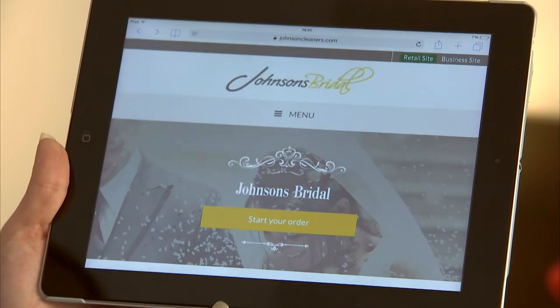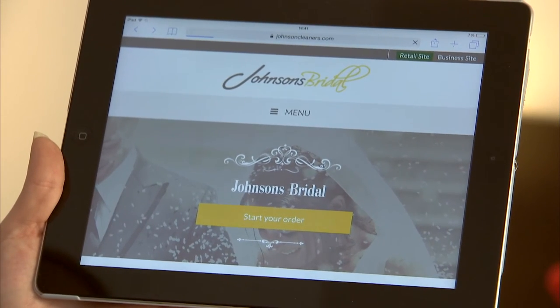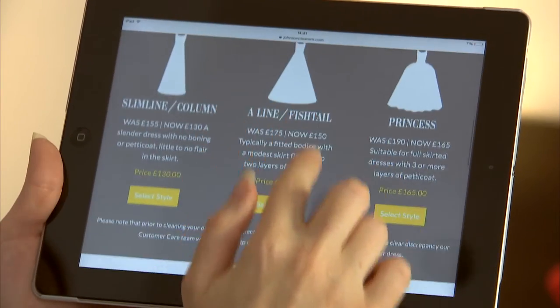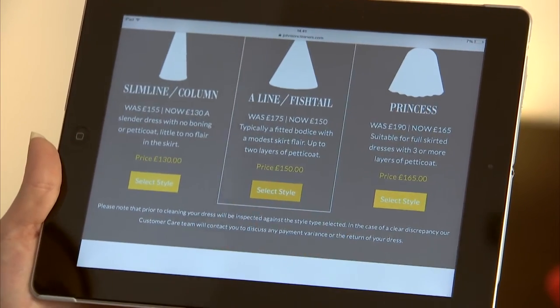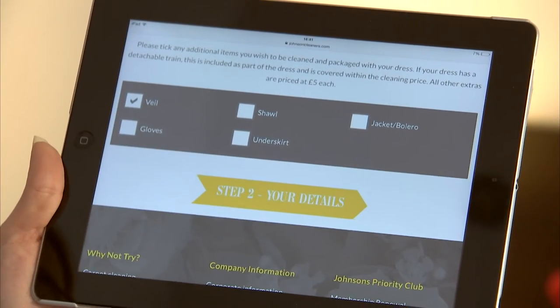I came across Johnson's Bridal on a wedding blog to give my dress the professional cleaning treatment. It was so convenient — all I had to do was go online to johnsonsbridal.com, select your dress style, describe a couple of the stains and book a date for collection that's convenient for you. And for an extra £5 you can get any other items cleaned and packaged with your dress, so I added my veil to the order. The traditional train was already included in the price which was a really good bonus.